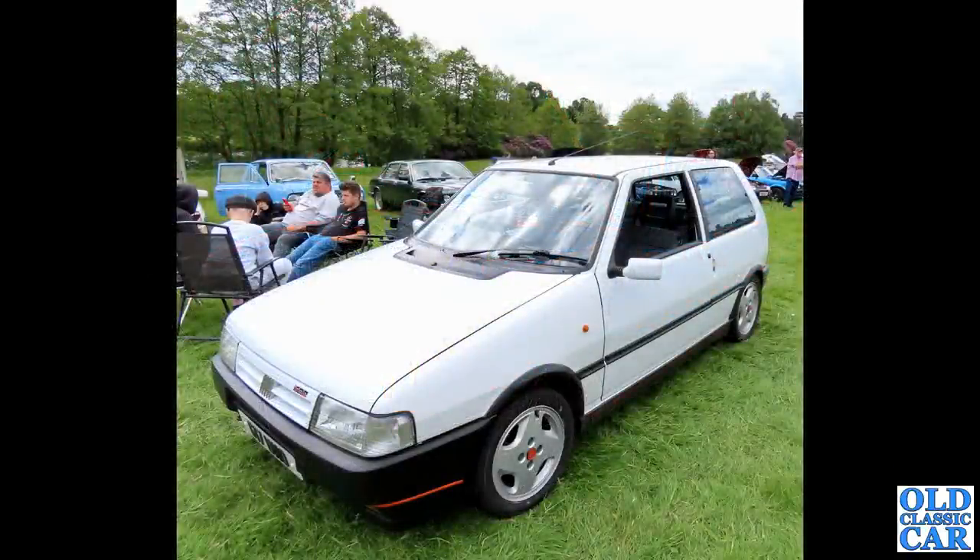A Fiat Uno Turbo again — this one was at the Capesthorne Hall classic car show in May 2022. Quite a rare car, and four of them turned up incredibly.